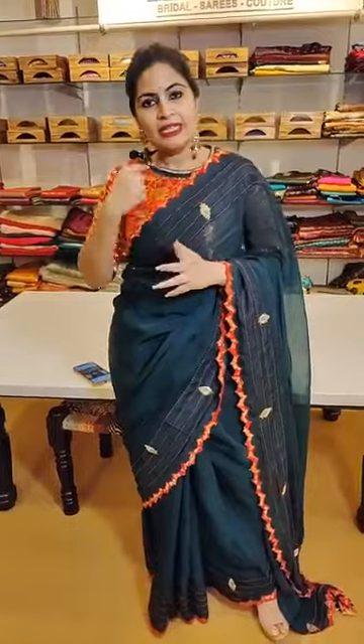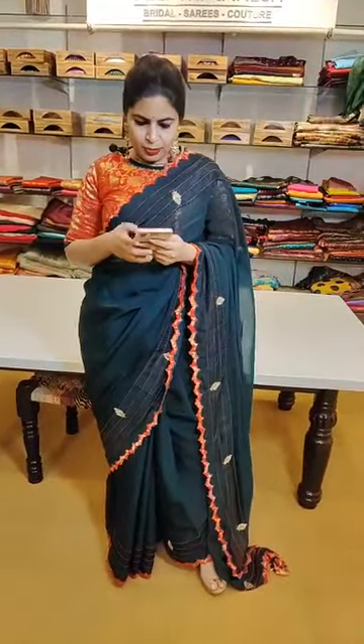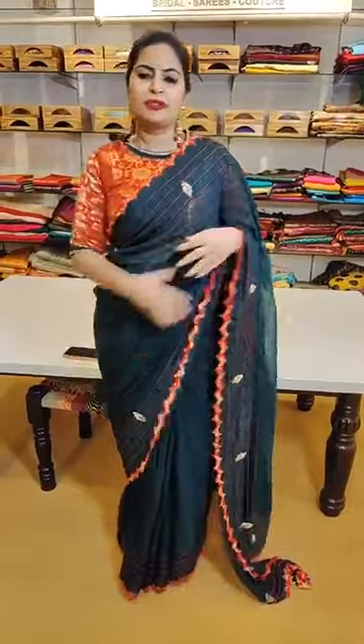The saree I am wearing is a combination of chili red and bottle green. The saree has applique work of Banarasi brocade — a cut work — with nice zardozi work buta with a touch of thread work and beads. It's a pure organza, which is why you find a nice soft drape. The blouse is a Banarasi brocade blouse, closed on both front and back, with a zipper on the back. The sleeves and neckline are also embroidered in zardozi work.